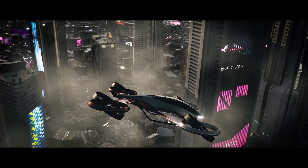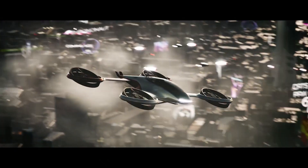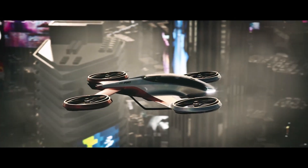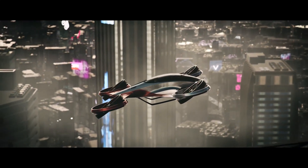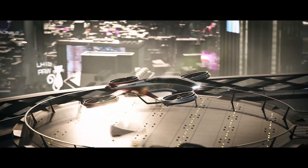Though still in the conceptual stage with no set pricing, the TX-0001 exemplifies Alir design's innovative vision and technical prowess, showcasing the future of transportation.